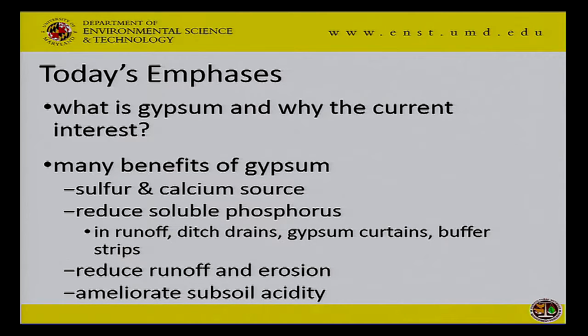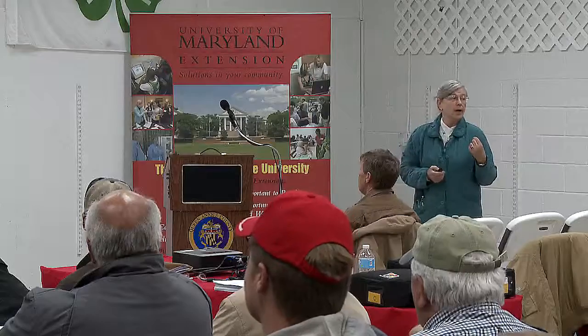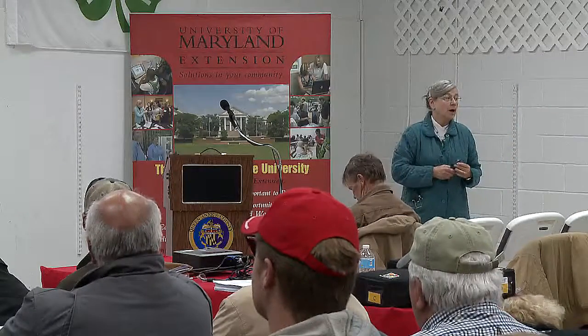So why is there interest? Well, gypsum is calcium sulfate. It's a good source of both sulfur and calcium. And because the air is getting cleaned up due to Clean Air Act requirements, we are getting less free sulfur in the rain now than we used to. It is effective at reducing soluble phosphorus, so it has some potential in field runoff, in ditch drains, in gypsum curtains, and in buffer strips. There's also some evidence that it has the ability of reducing erosion and runoff, though I don't think that's a big selling point. It is extremely effective at ameliorating subsoil acidity, and that's why Howard County and the counties in the Piedmont are most interested in it.